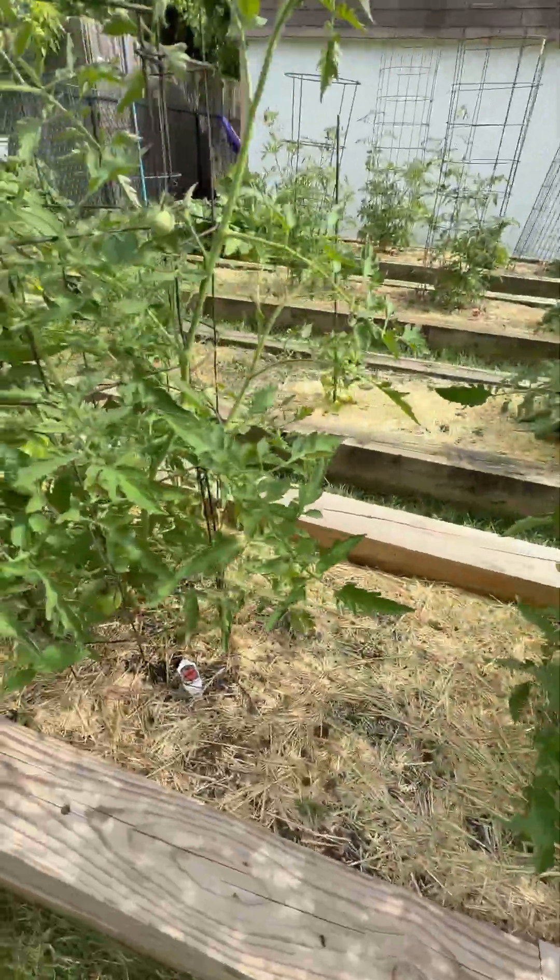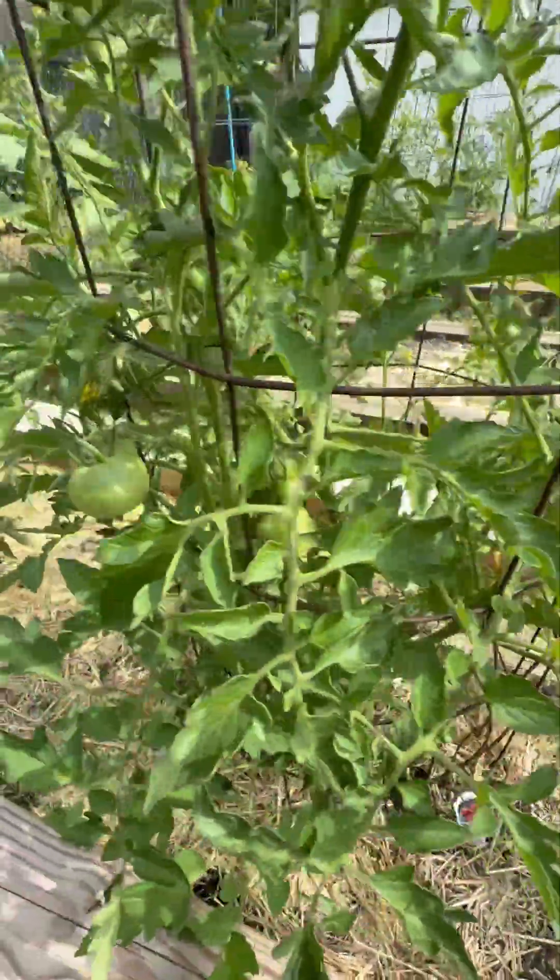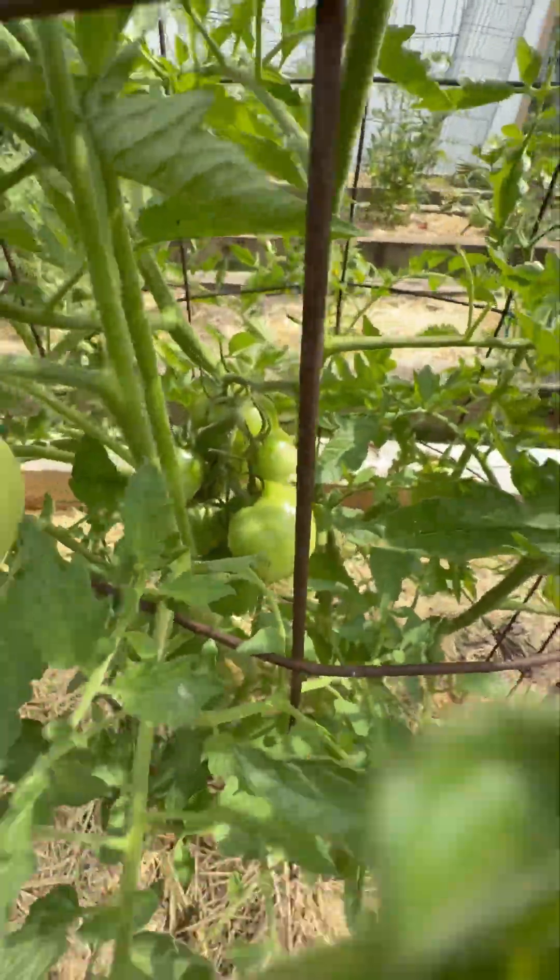Over here we've got the Burpee Big Boy and it's doing wonderfully. Got a nice cluster of five right in there.